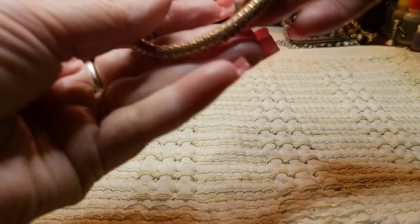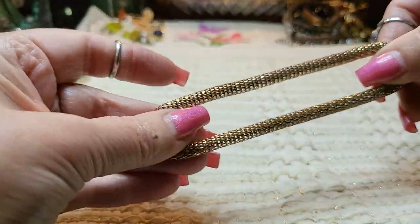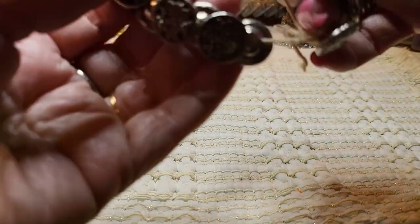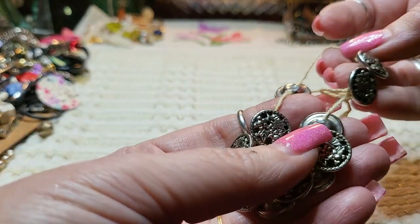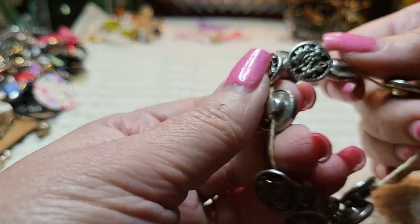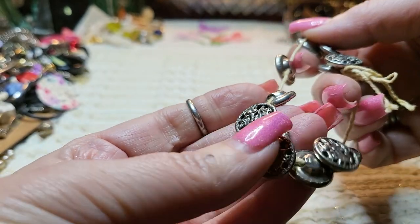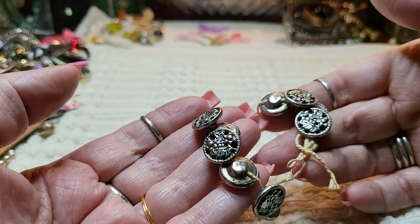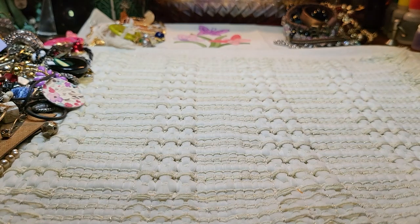We have another bracelet — this is a gold tone, kind of a meshy stretch. And then we have a button bracelet — somebody put buttons on this cotton cord. That is so funny. I like these buttons though, they're pretty. If you had a jacket, that would look nice on a jacket. I'm going to keep those — you never know when you need a button.